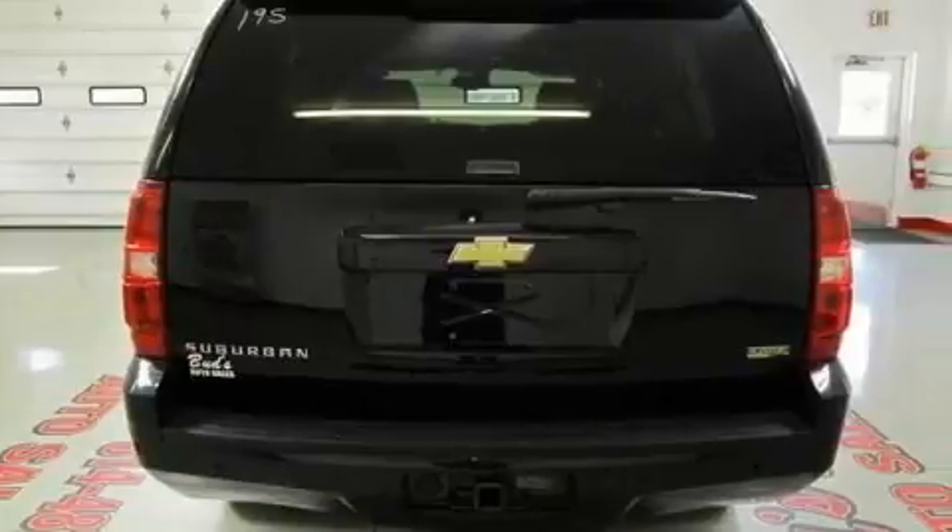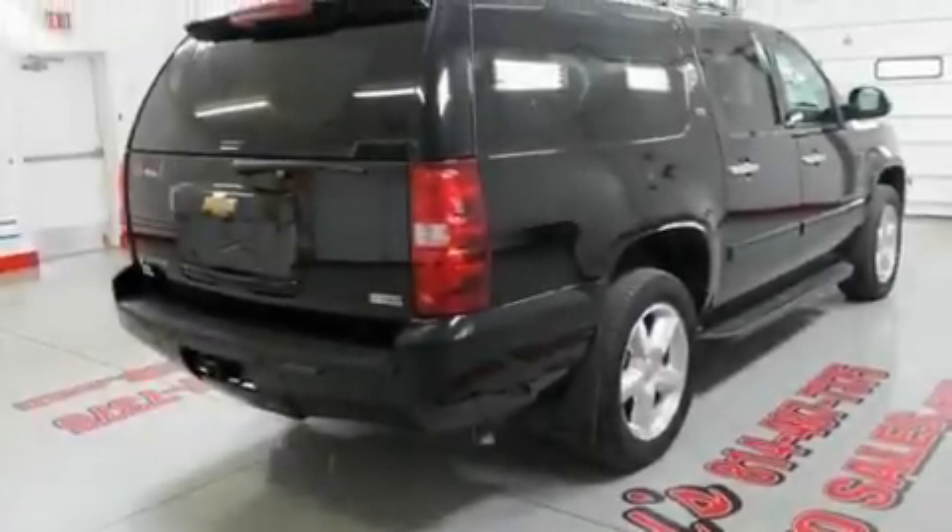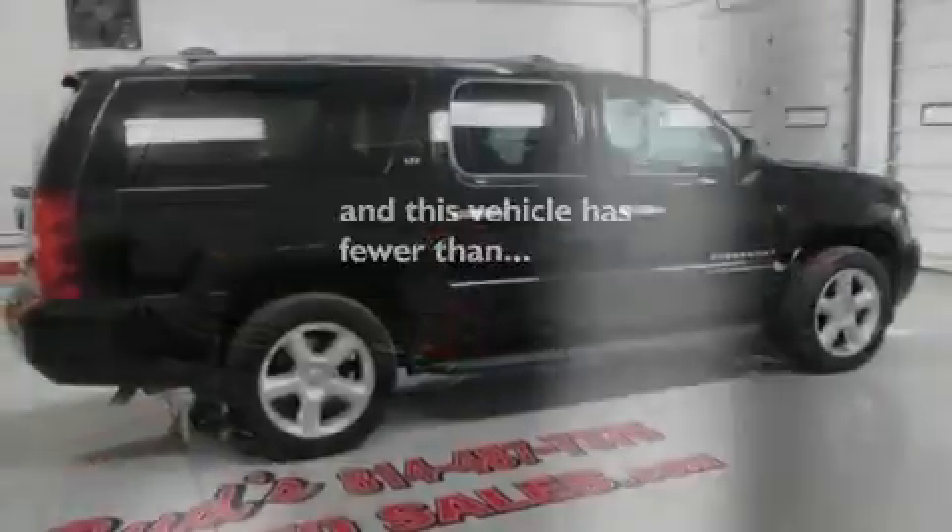It also features stylish premium wheels, running boards, a low tire pressure indicator, air conditioning, and this vehicle has less than 52,000 miles.